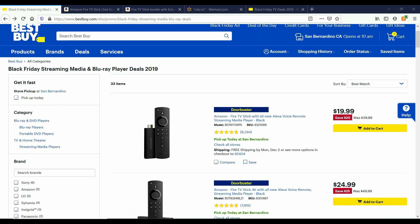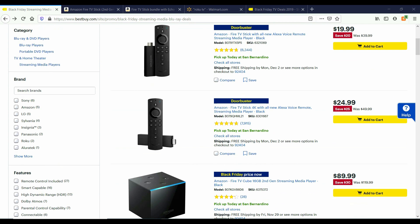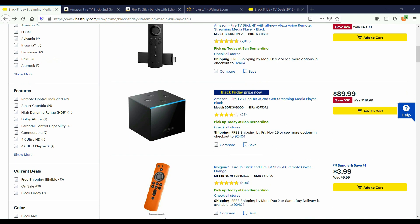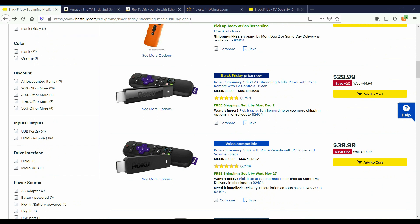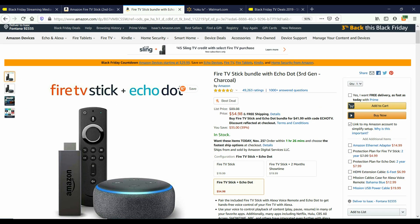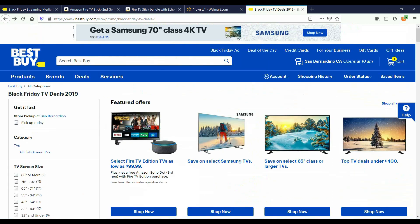You can buy these devices online or on bestbuy.com. You can get the Amazon Fire TV Stick for $19.99, the 4K Fire TV Stick for $24.99, the Fire TV Cube 16GB for $89.99, and the Roku Streaming Stick 4K for $29.99. Amazon.com also has the Fire TV Stick for $19.99 and a Fire TV Stick Bundle with Echo Dot for $54.98.